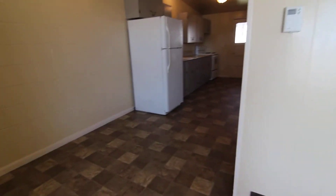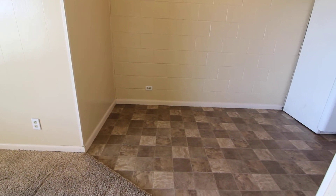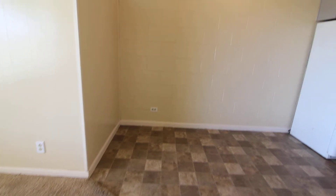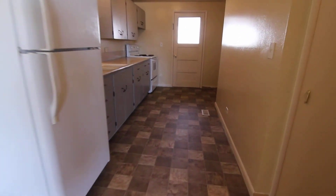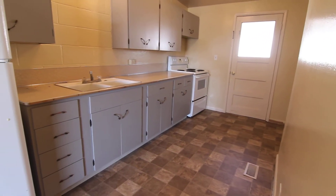Through here is our kitchen and dining area. We've got room here for a little breakfast nook or a small kitchen table. We've got updated flooring throughout, lots of cupboard space in here, and all major appliances.